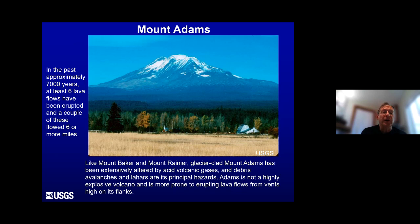Mount Adams hasn't been active a lot lately — past thousand years or so — but in the past about 7,000 years, there have been six lava flows erupted, a couple flowing six miles or more from the upper flanks. Like Mount Baker and Mount Rainier, Mount Adams is mostly a lava flow producer — it's not explosive. Mount St. Helens and Glacier Peak tend to be more explosive, while Adams, Rainier, and Baker are similar in being less so. But Mount Adams is covered with an awful lot of permanent snow and ice, and there are large altered areas in the core of the volcano prone to failure, so lahar hazards are the main issue.